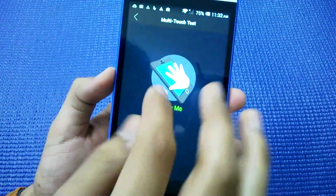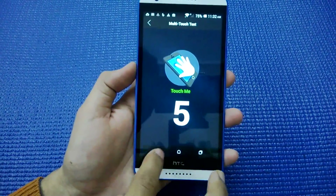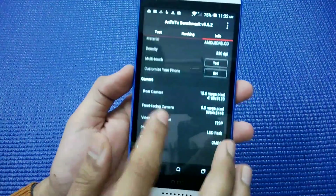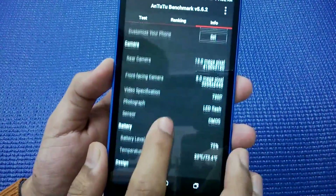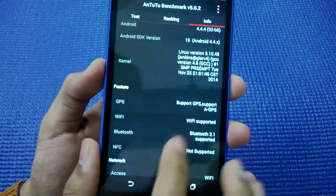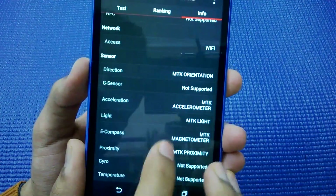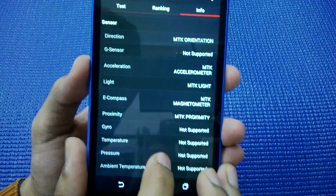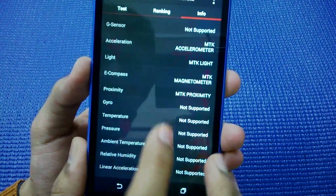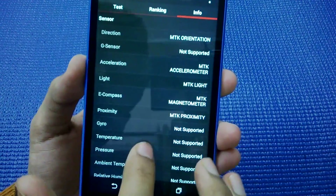It is a 5-point multi-touch display and there's an 8 megapixel front-facing camera. Now let's look at the sensors — this phone supports a direction sensor, acceleration sensor, light sensor, e-compass, and proximity sensor. So these five sensors are supported.